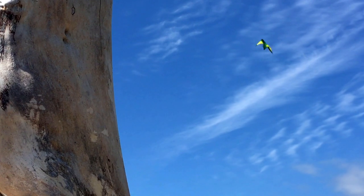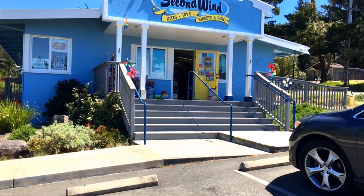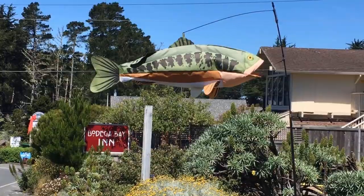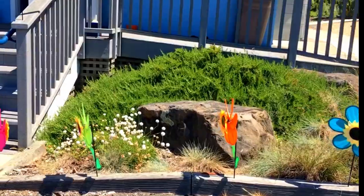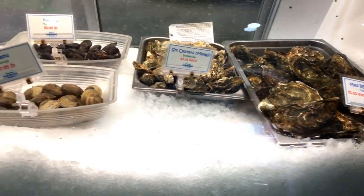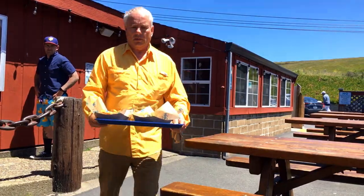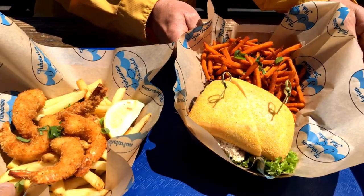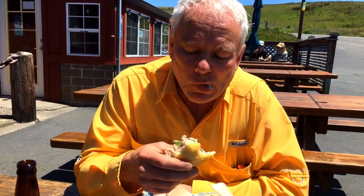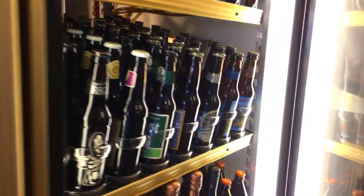Bodega Bay is a sleepy little beach town in Sonoma County on the Pacific Coast Highway. One of our favorite places to shop is Second Wind, which features kites, yard flags, and saltwater taffy. We love eating at the Fishitarian fish market. Not only do they have a great selection of fresh fish, but they also have an appetizing selection of prepared foods. Doug had the crab sandwich. The french fries are amazing and they have many drinks to choose from. My favorite is the Dead Guy Ale.